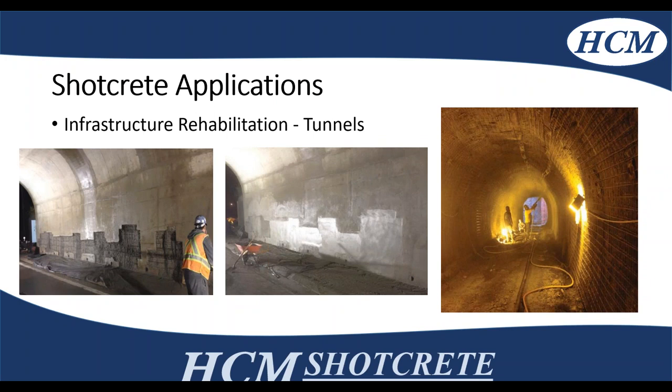Additionally, in tunnels and pathways — on the left-hand side you can see the rehabilitation of some patches on Highway 62, and on the right-hand side, we're actually working in the Parliament Buildings at West Block. We're spraying on the lining for pedestrian tunnels using wet mix shotcrete and accelerating the shotcrete at the nozzle for overhead work to make sure we had no fallouts.